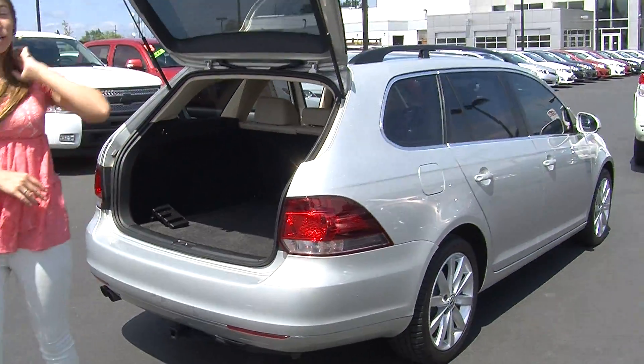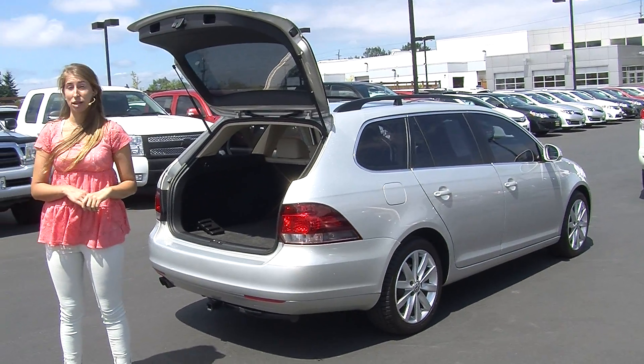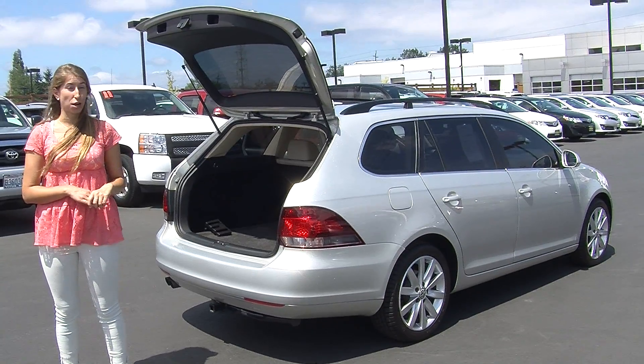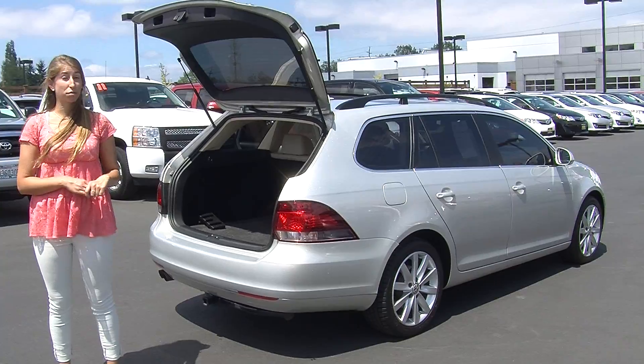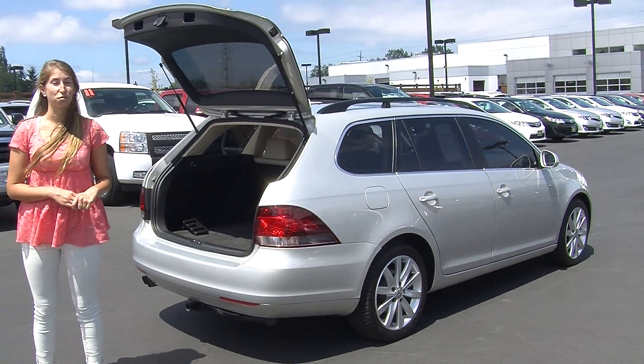All of our inventory here at Titus Will goes through a thorough safety inspection. They are beautifully detailed so you can purchase with confidence. Give us a call today to set up a test drive with one of our professional sales representatives at 253-475-4155. Thank you for clicking on our virtual tour.